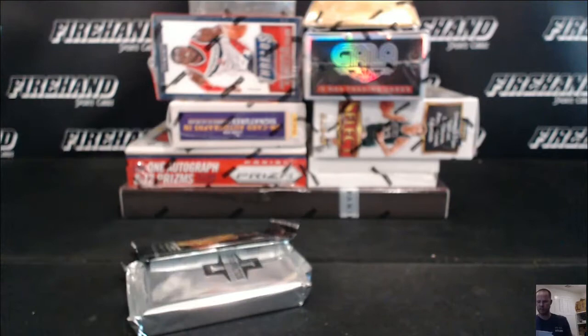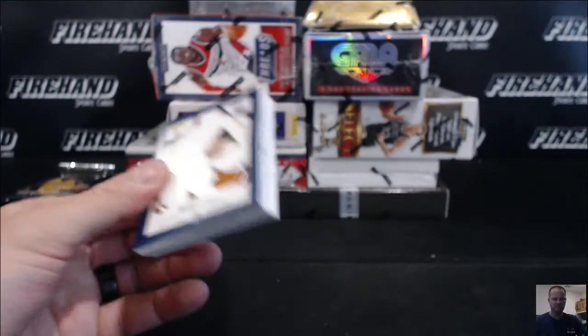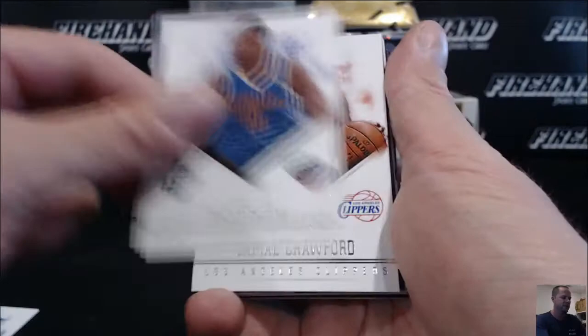A Coley Pack just fell out — I forgot it was in there. The Lakers get the Coley Pack, should be two in the break. Let's go to JP9183. Alright, three base cards: Al Jefferson, Eric Gordon, and Jamal Crawford.